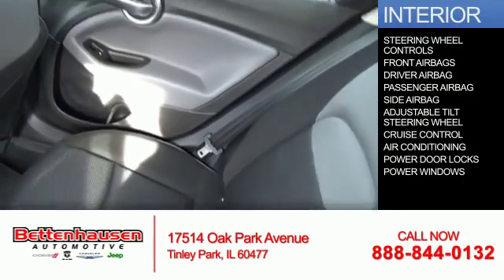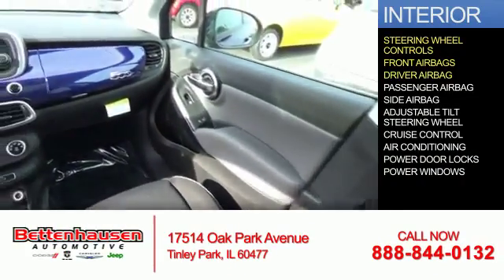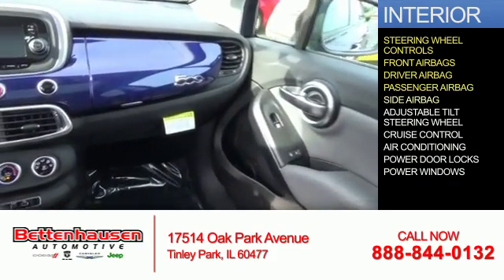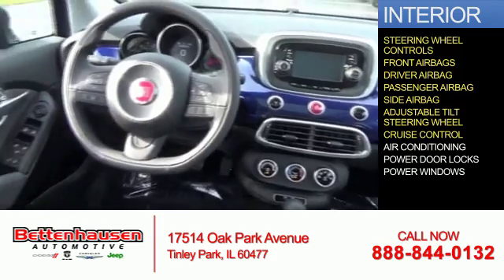Inside you'll find steering wheel controls, front airbags, a driver airbag, a passenger airbag, side airbags, an adjustable tilt steering wheel, cruise control, and air conditioning.